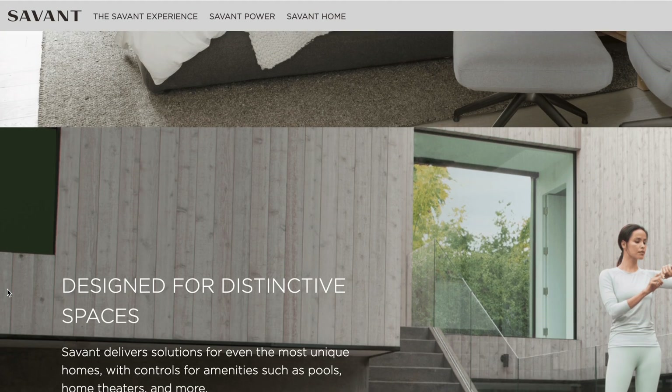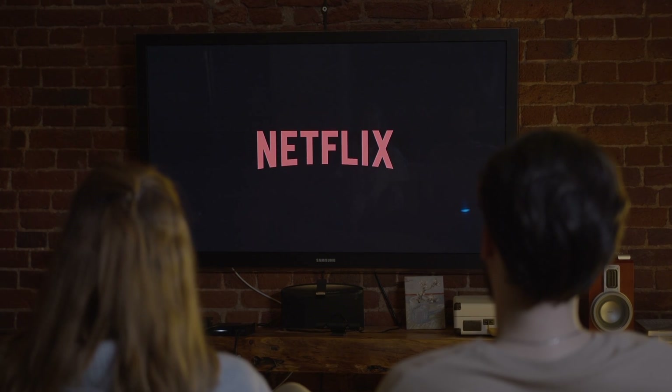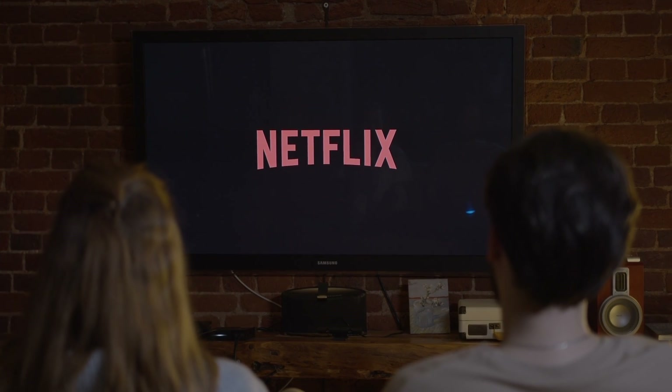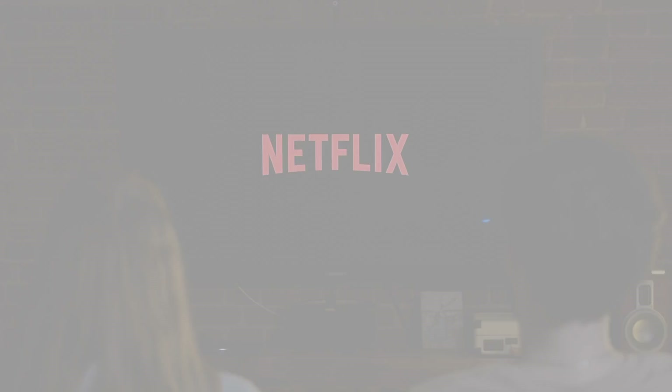So this is definitely one area where HomeKit is lacking in comparison to Control 4 or Home Assistant type systems. This may or may not be something that bothers you, depending on whether you're just streaming all your content and not watching much live TV, but it's one thing to keep in mind when you're deciding which automation system is right for you.